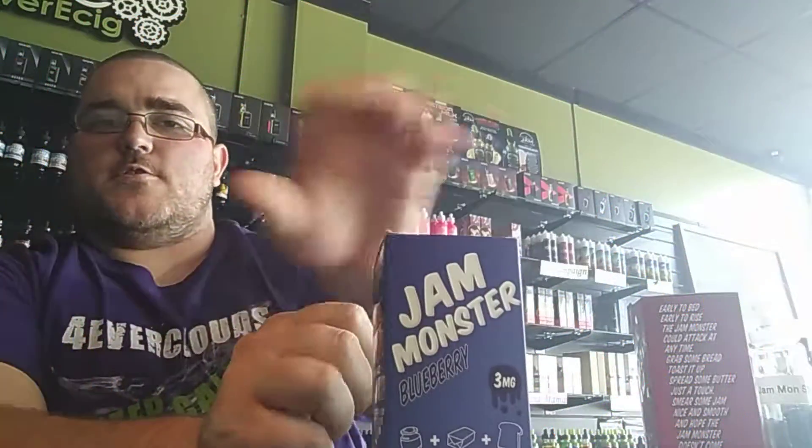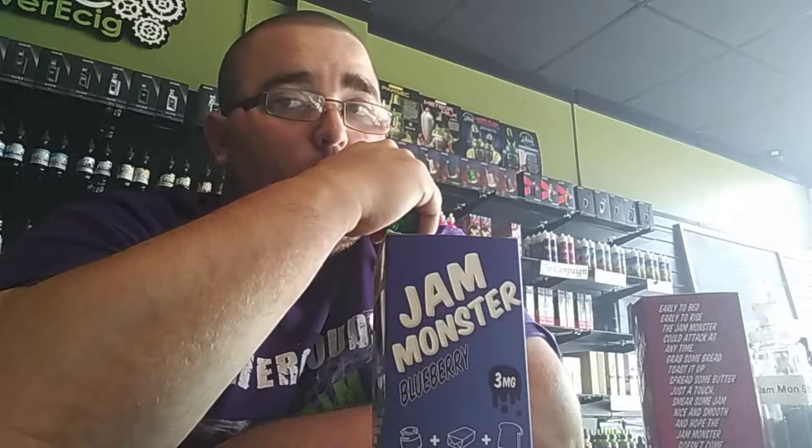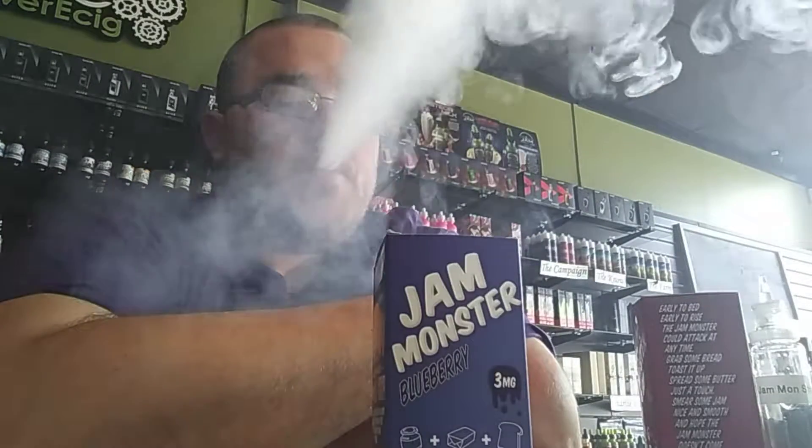Let's go ahead and try the grape and the blueberry and I'll give you my final thoughts on all three of them. Okay, so now we're gonna try the Jam Monster Blueberry — very, very sweet blueberry inhale.